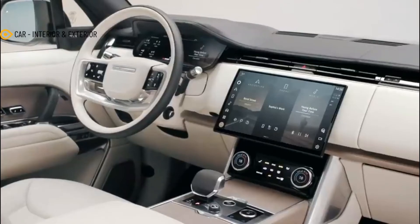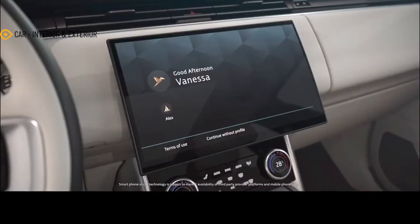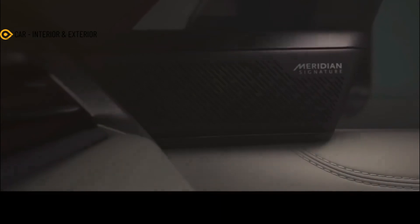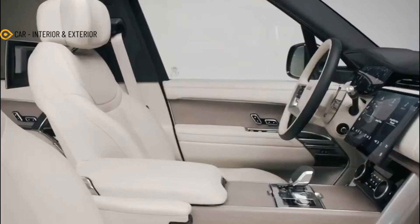Onto the sides, the roof goes down ever so slightly towards the rear like the outgoing model. The traditional clamshell hood remains, and the render even includes the Velar-style pop-out door handles. Kalesa.ru even added redesigned wheels based on the spy photos.